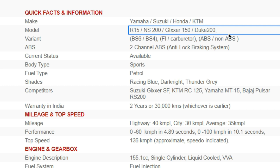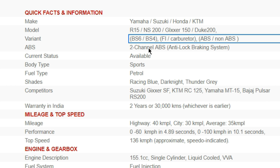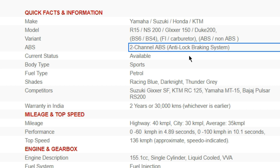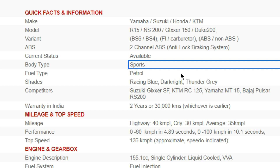Next is variant. For a particular model, there can be different configurations available, and those different configurations are called variants. For example, FI or carburetor options could be two variants, or ABS or non-ABS models. There can also be drum brake options. So those are called variants. And for ABS, there can be single-channel or multi-channel ABS. If you don't know what ABS is and how it works, I have a video on that — check the link on top.